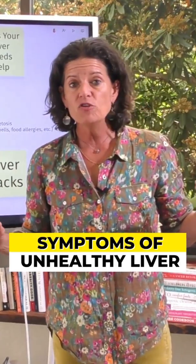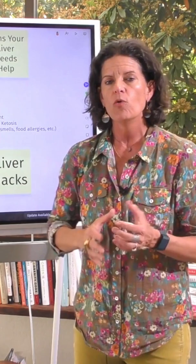How many of you have gone on a ketogenic diet and all of a sudden your cholesterol goes up, or you try fasting and your cholesterol goes up? Well, when we start to clean our diet up and we see that cholesterol goes up, that can be the sign of a congested liver.